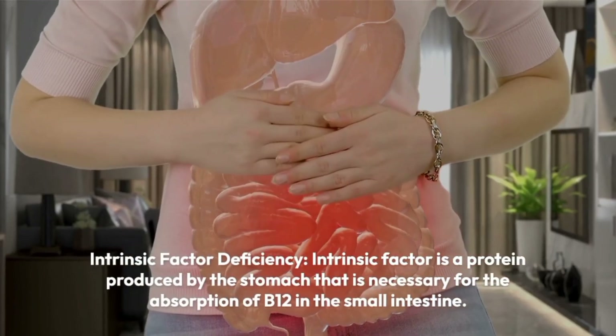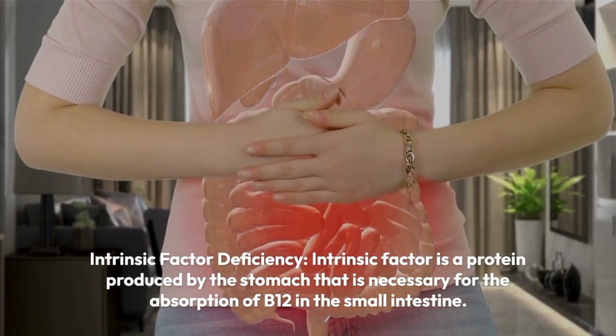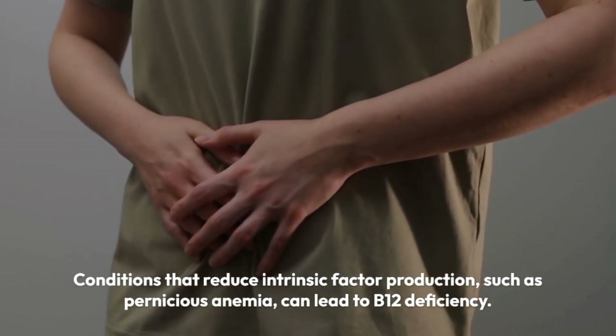Intrinsic factor deficiency. Intrinsic factor is a protein produced by the stomach that is necessary for the absorption of B12 in the small intestine. Conditions that reduce intrinsic factor production, such as pernicious anemia, can lead to B12 deficiency.